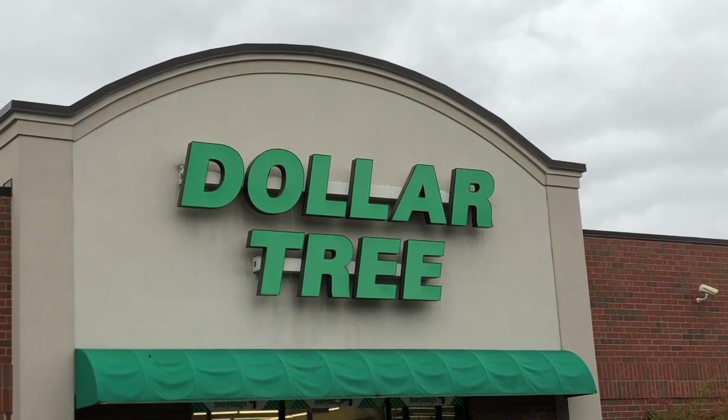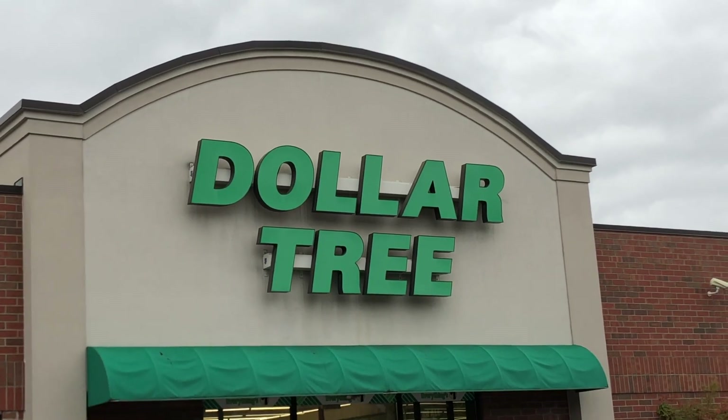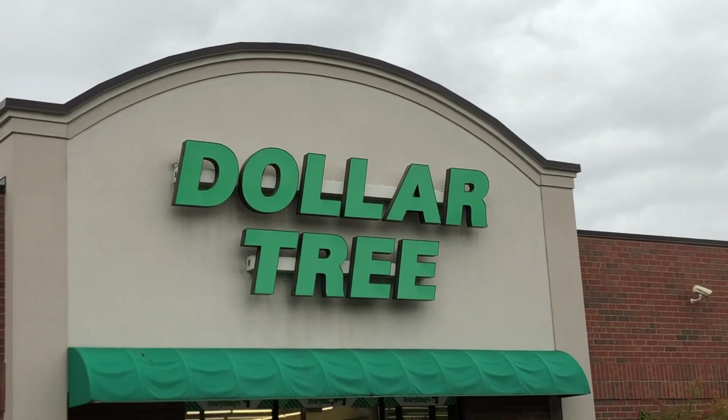Hi everyone! I wanted to give you a quick report on my trip to the Dollar Tree today. I found one important item out of stock and one surprise item in stock.